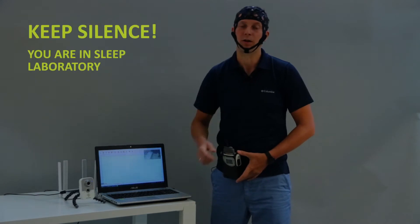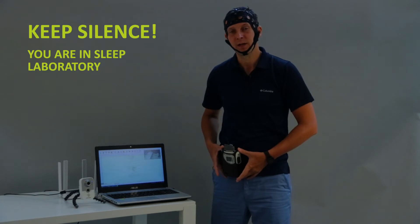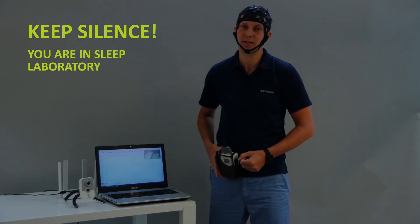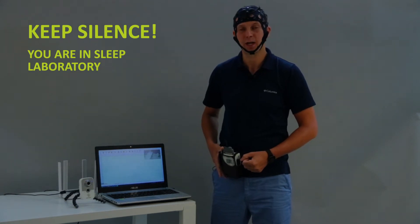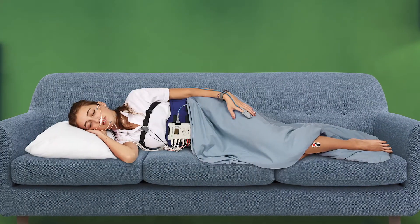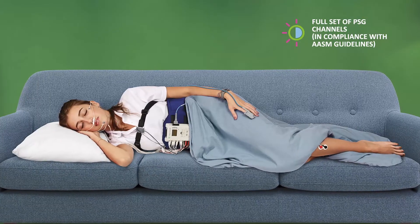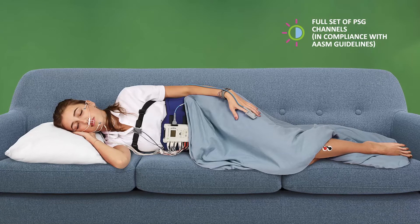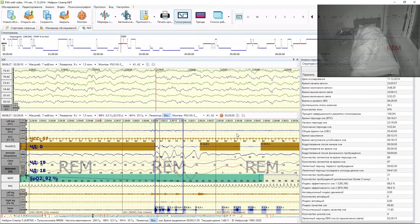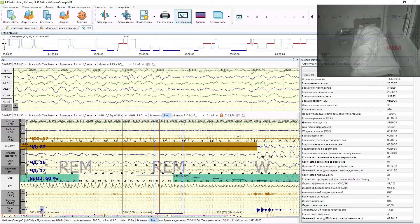But that's not all. Neuron Spectrum AM has a full set of PSG channels and can be used for polysomnographic examinations not only in specialized sleep labs, but also at the patient's home, which is especially convenient. It has all the channels necessary for registration of polysomnographic examinations in accordance with the recommendations of the American Academy of Sleep Medicine, and complies with all international recommendations for conducting PSG examinations and cardiorespiratory monitoring.